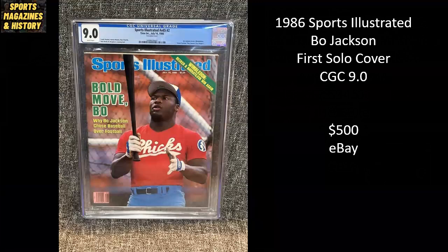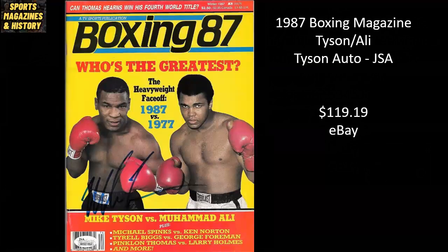Here we have an awesome Bo Jackson cover from 1986 — his first solo cover, a CGC 9.0. You've got him in his t-shirt for the Chicks, the minor league baseball team, after he chose baseball over football. This copy sold for $500 on eBay. From 1987, a Boxing Magazine featuring Mike Tyson alongside Muhammad Ali — a pair you don't see together too often on a magazine cover. This one's autographed by Mike Tyson, authenticated by JSA, sold for $119.19.